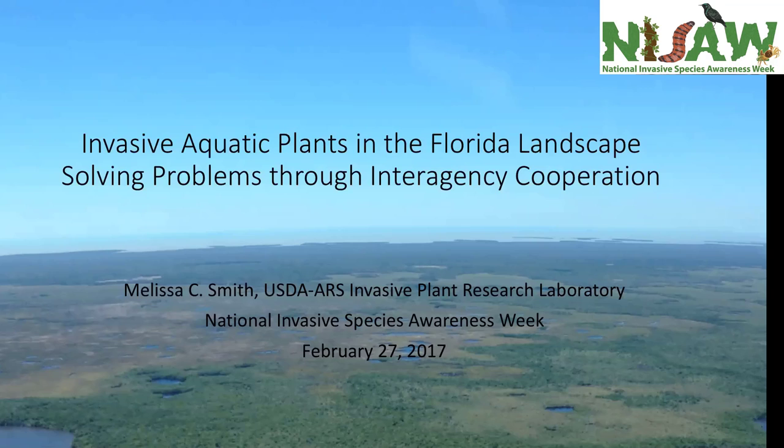I am Melissa Smith and I am a research ecologist at the USDA Agricultural Research Service Invasive Plant Research Laboratory in Fort Lauderdale, Florida. We look at how invasive plants affect primarily the Florida landscape and how to utilize biological control along with other methods to control large-scale invasive plants. Today I'll focus on how interagency cooperation between federal, state, and local agencies helped forward the success of invasive plant control campaigns in the Florida landscape, particularly against an aquatic wetland invader.